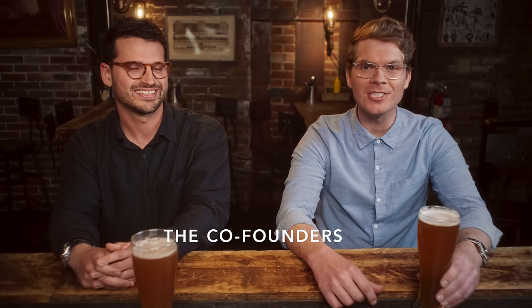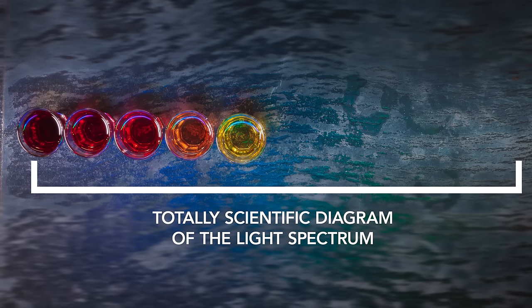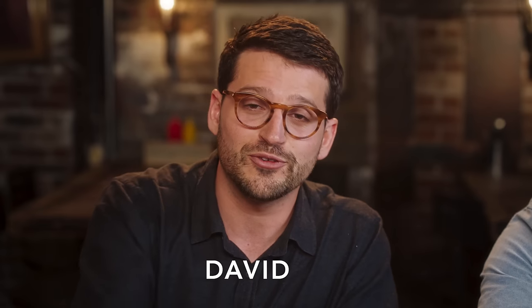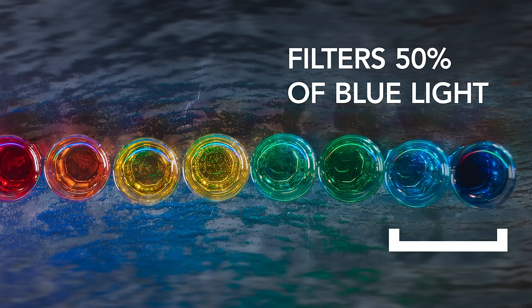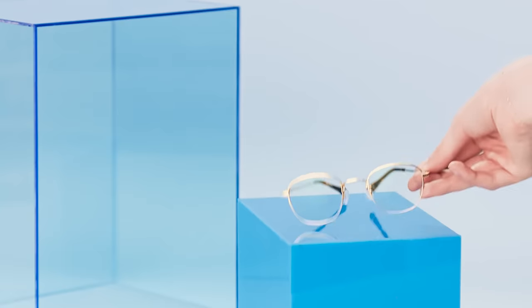So how do they work? There's a tiny amount of a chemical in your eye that filters blue light, so we made more of it and put it right in the lens. Felix Grey filters 50% of all blue light and 90% of the highest energy wavelengths without distorting color.